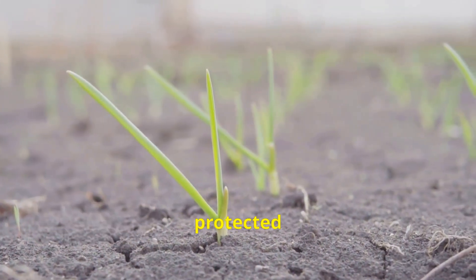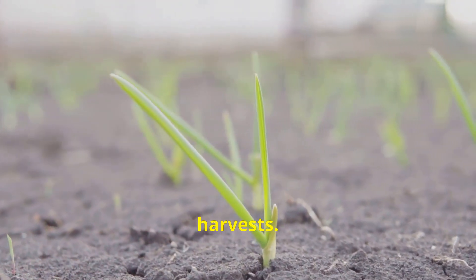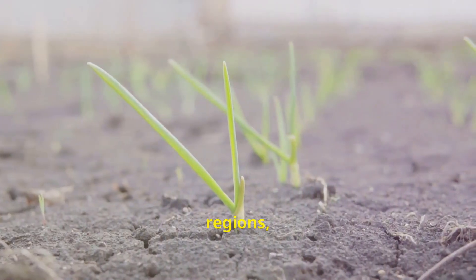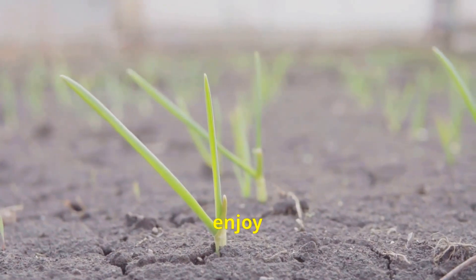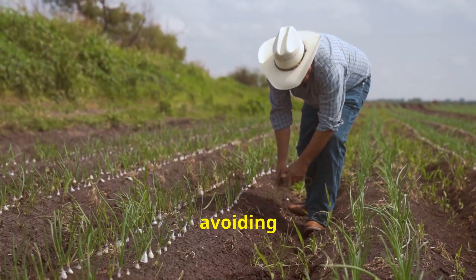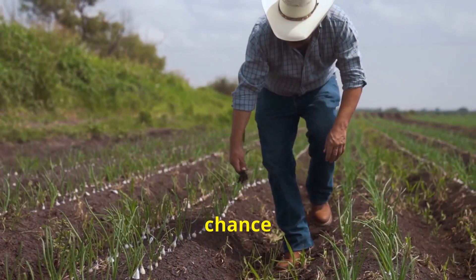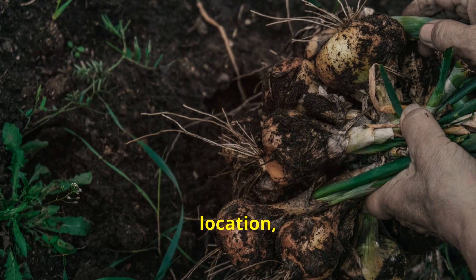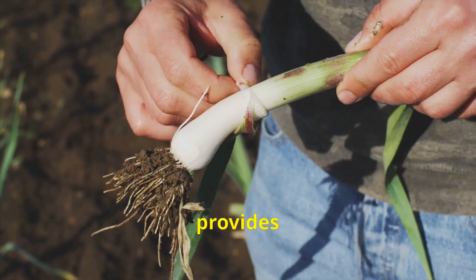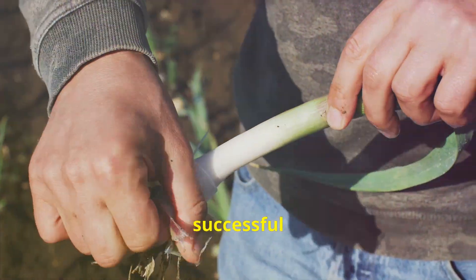Autumn-planted onions, if protected from harsh winter conditions, can develop strong root systems and yield early harvests. Spring plantings provide a continuous supply throughout the summer months. Warmer regions, with their year-round growing seasons, enjoy the flexibility of multiple plantings throughout the year. However, even in these balmy climates, avoiding the hottest months ensures onion seedlings aren't scorched before they establish themselves. Consulting local gardening resources, experienced farmers, or agricultural extension services provides valuable insights into optimal planting times for your specific region.